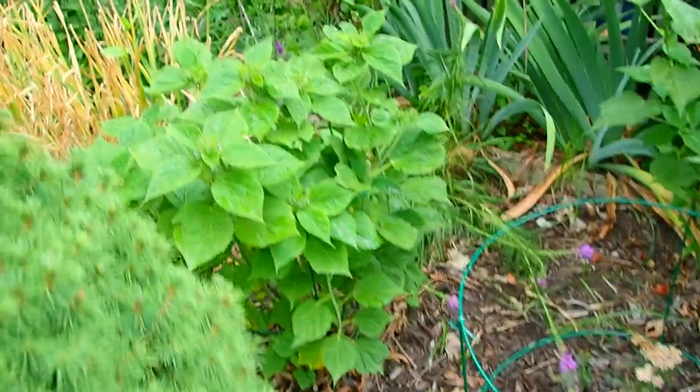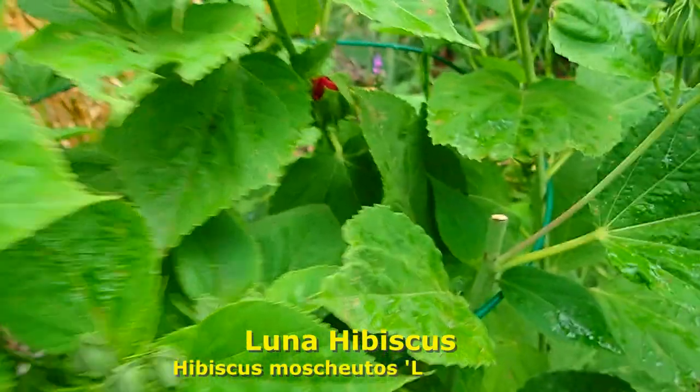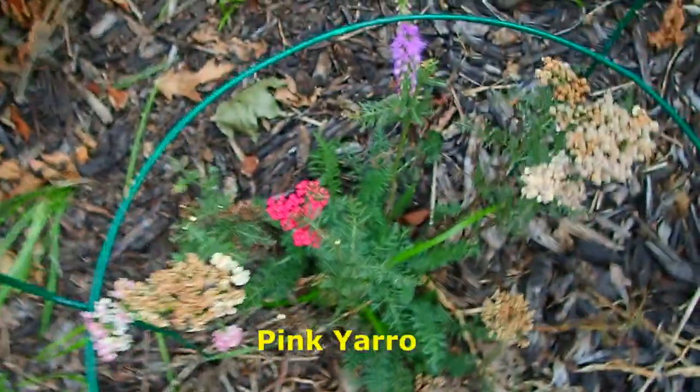And then there's another Luna — I think this one's going to be red because I can see the red blossom starting back there. And right there is another yarrow — that is a pink yarrow.